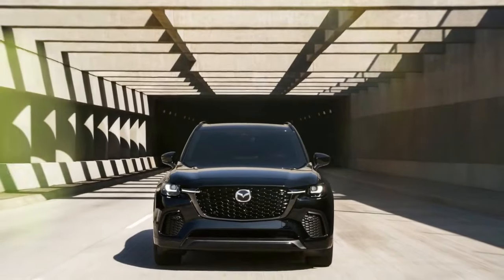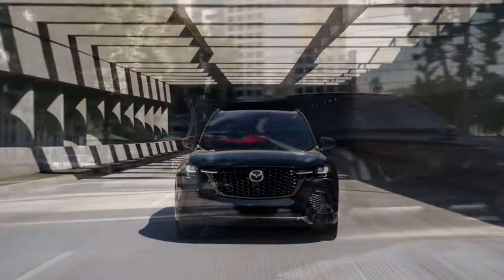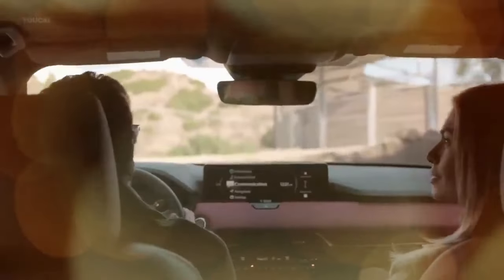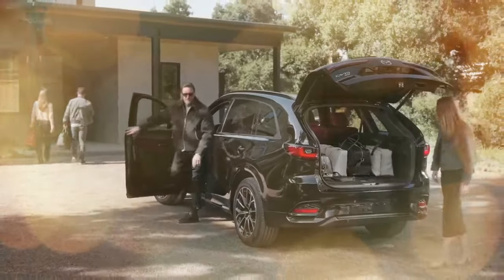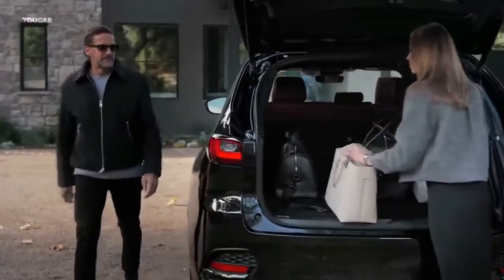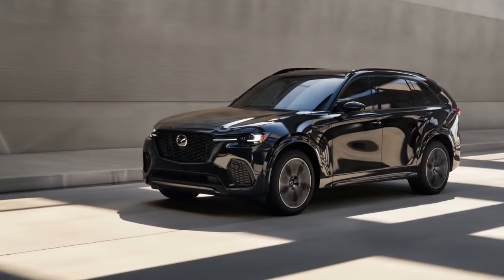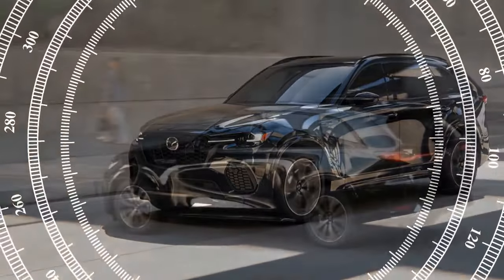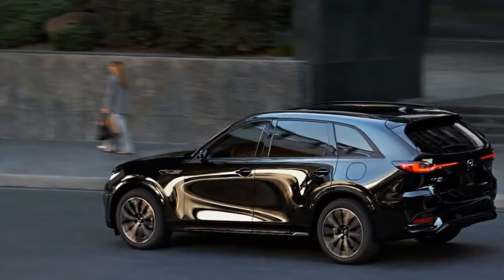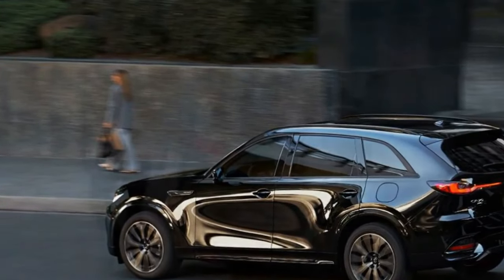These models boast Nappa leather seats — quilted in the Turbo S — which are eight-way adjustable, heated, and ventilated. Though they could use a bit more padding, the seating position is comfortable for drivers of various heights. The thick leather-wrapped steering wheel frames a 12.3-inch digital gauge cluster that adapts to different driving modes: Sport, Off-Road, Towing, and an EV mode for the PHEV, and can be lightly customized via steering wheel buttons. A head-up display mirrors much of the same information.